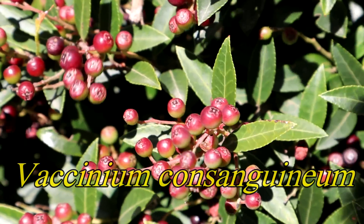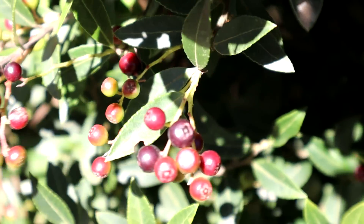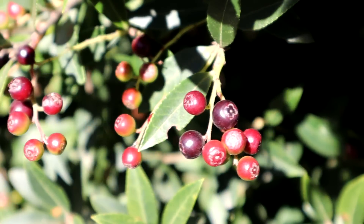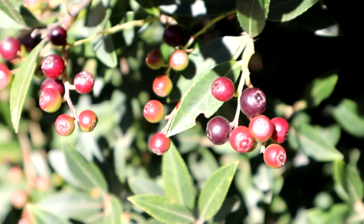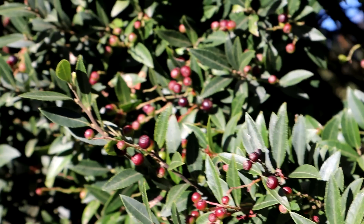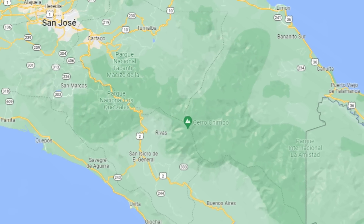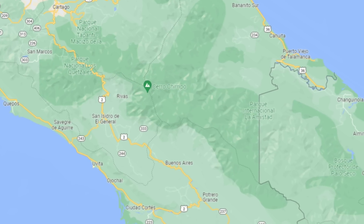Some of these ones are red, but some of the darker ones — this is native to Costa Rica only, only here. It grows in the Talamanca mountain range, only really just this one mountain range, which goes through Costa Rica but not into Panama — only to the Panama border.